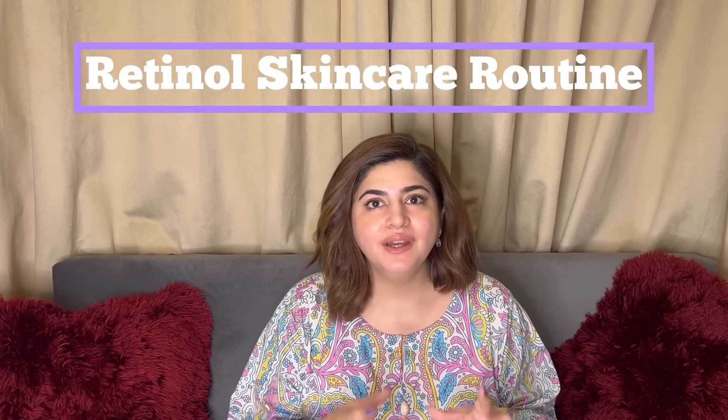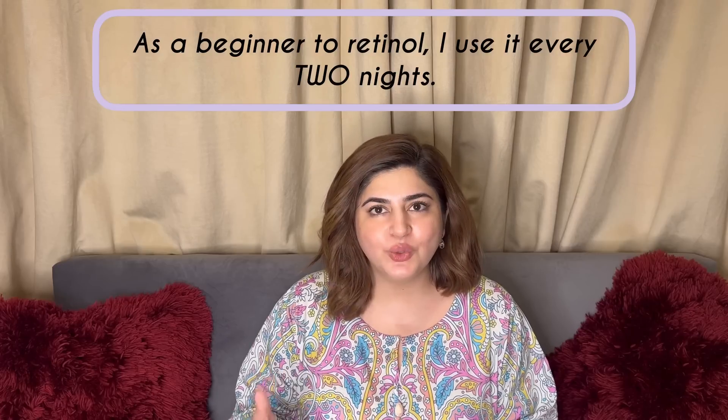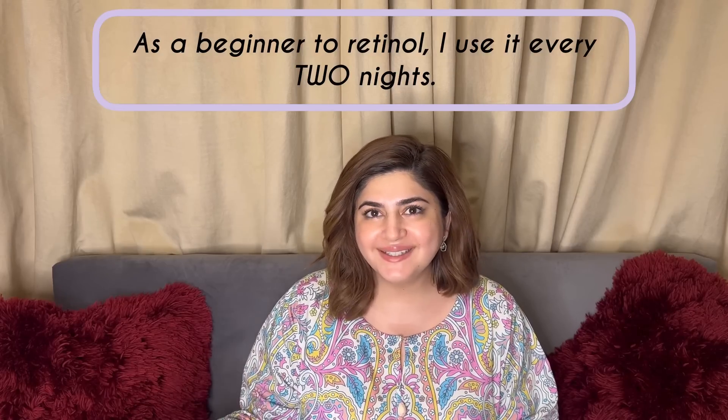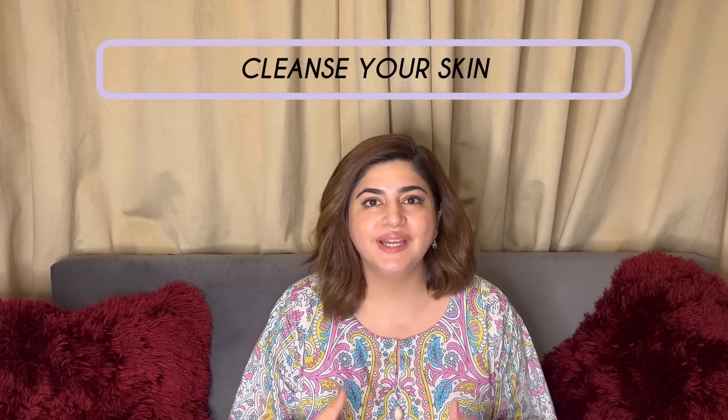Hi there guys, welcome back to my channel Glossips. Today I'm going to be sharing my nighttime retinol skincare routine with all of you. Keep in mind that I'm a beginner with retinol — I don't use it every night. This is an every-other-night routine, so do din chhodke jo tisra din aata hai, us pe meri retinol night hoti hai, and today is that day. Just like any skincare routine, the first step is to go and wash your face so that your skin is squeaky clean.